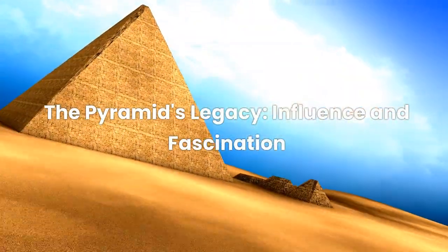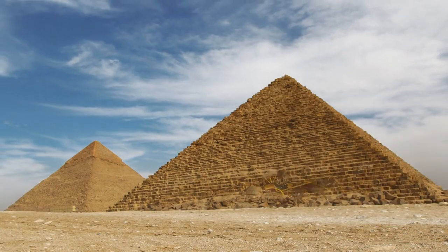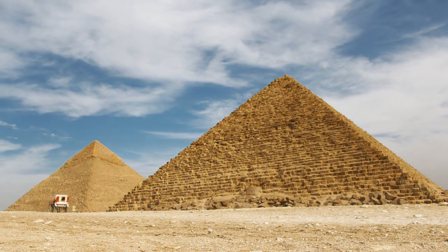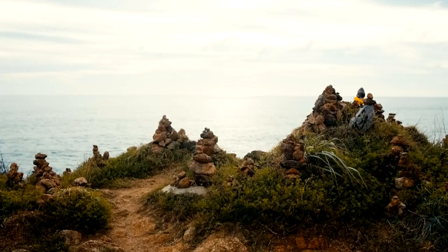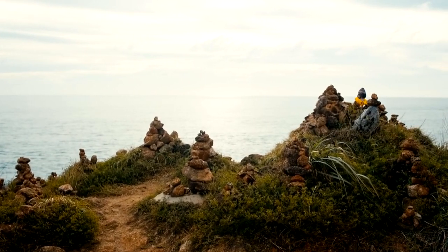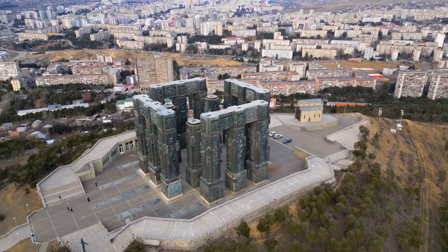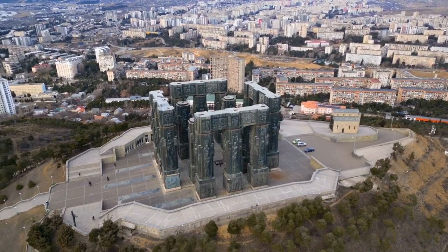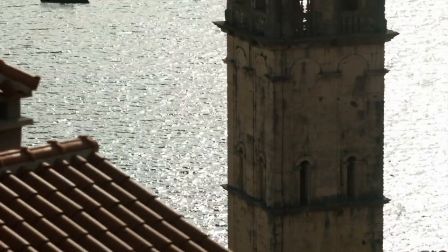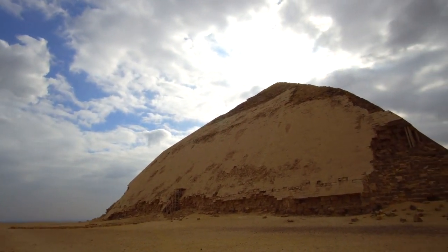The Pyramid's Legacy: Influence and Fascination. The Great Pyramid of Giza isn't just an ancient structure — it's a symbol that has transcended time, impacting culture, architecture, and the pursuit of historical knowledge. This pyramid is a beacon of human achievement and mystery that has captured the world's imagination for millennia, from being one of the seven wonders of the ancient world to gracing the pages of countless history books. Architecturally, it has inspired buildings around the world, as if the ancient Egyptians left behind a blueprint saying: think big, then build bigger.